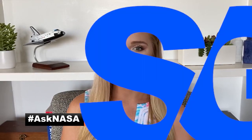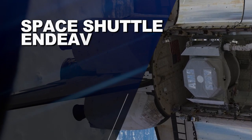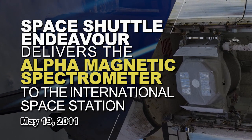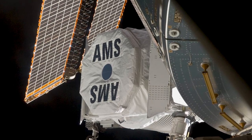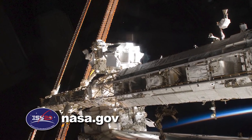Keep sending in your questions using the hashtag AskNASA. We'll see you next week. We're counting down to 20 continuous years of humans on the International Space Station. Follow along at NASA.gov.